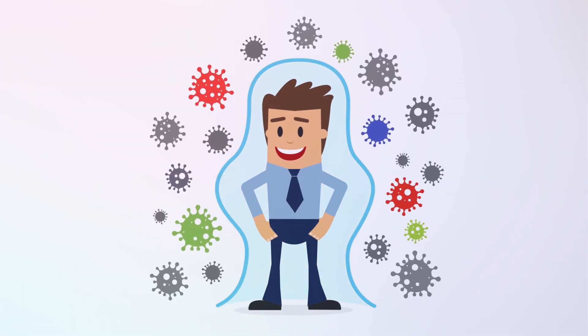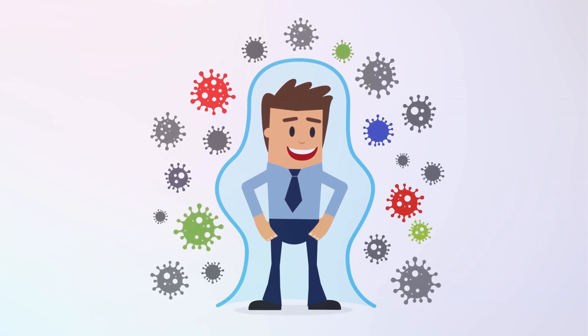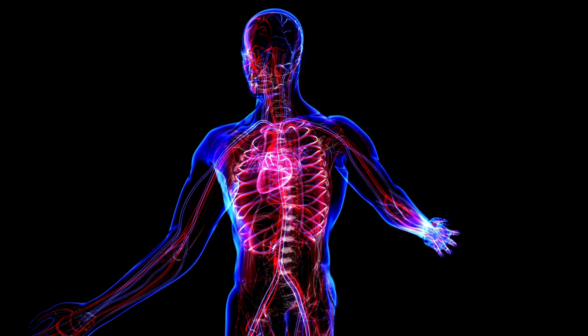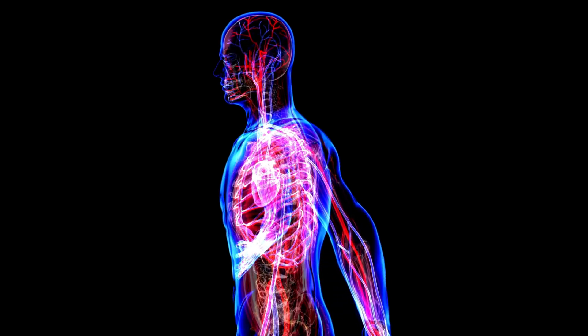This was a simple explanation of part of our amazing immune system. It's super complex, but when you understand a bit of how it works, you can really see the beauty in it.